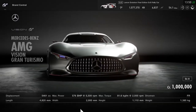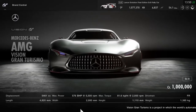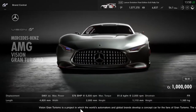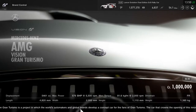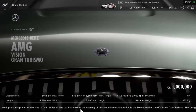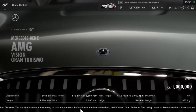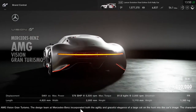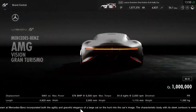The specs: in terms of engine capacity I think it's a 5.5-liter engine, which I'm guessing is a V8 bi-turbo from the previous AMG models. It has a max power output of 576 bhp and a max torque of 81.6 kg-fm, which I've converted to Newton meters — that's 800 Newton meters of torque.